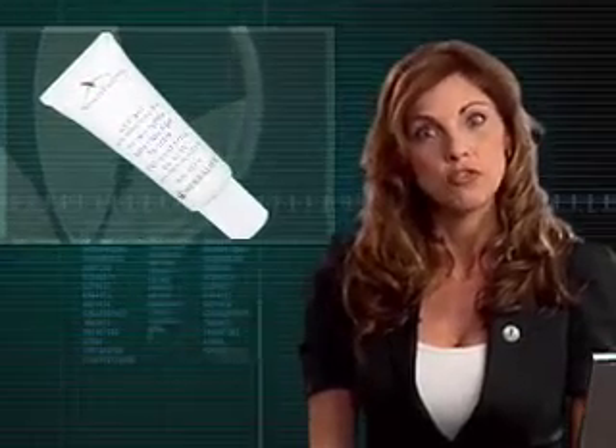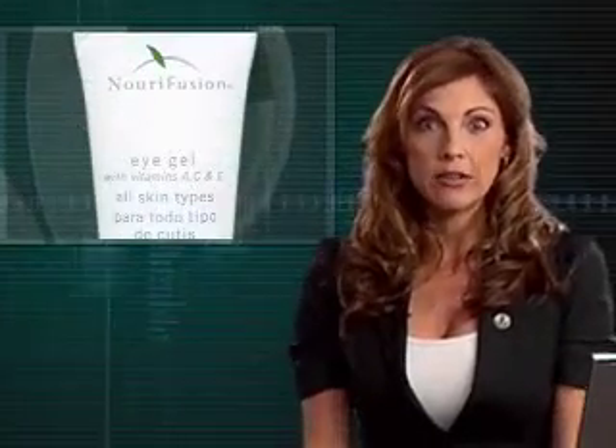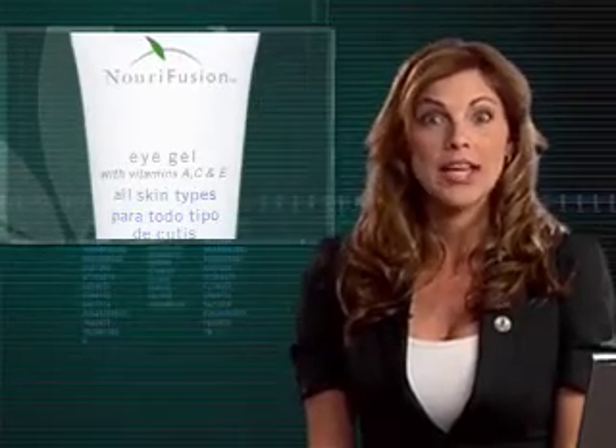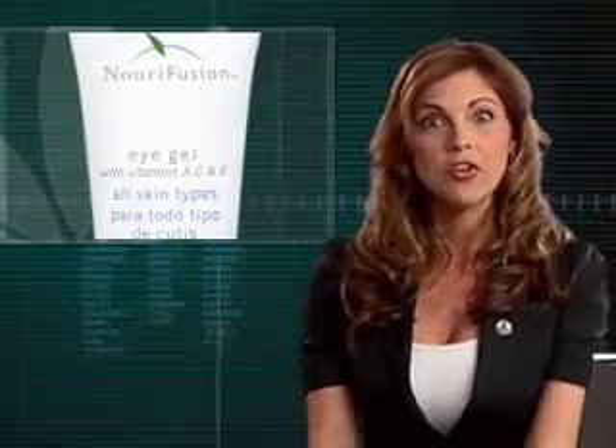Herbalife has some great products that may help you. Every morning, apply a soothing under-eye gel such as the Neurofusion multivitamin eye gel to provide extra moisture. The Neurofusion eye gel is formulated with vitamins A, C, and E. It may help tighten and smooth the delicate skin under your eyes with a lightweight, vitamin-enriched moisturizing gel. The results are worth waking up for.